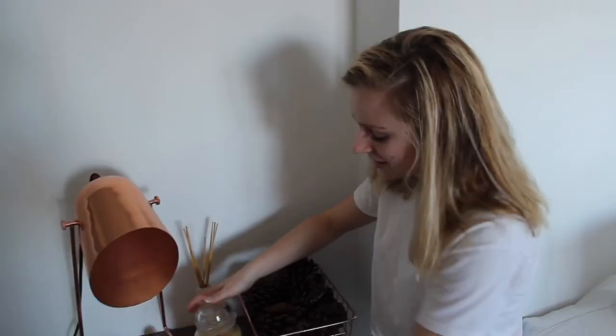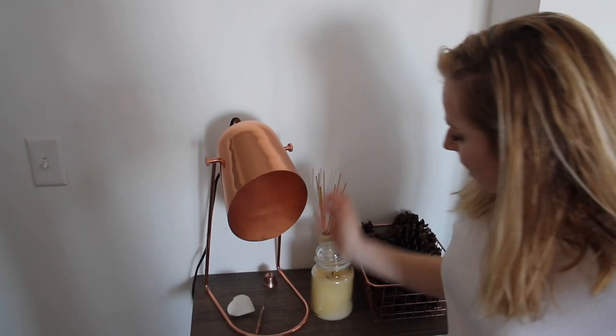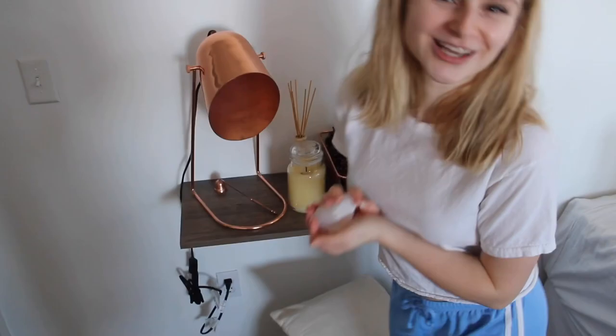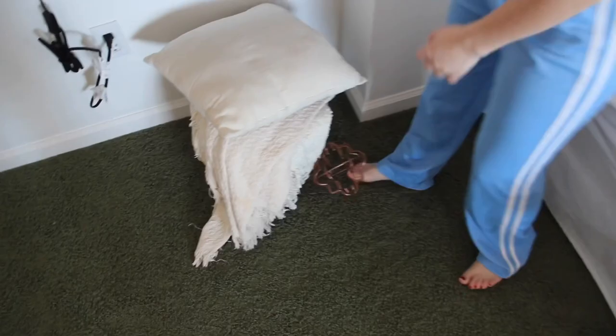The candle is a Yankee Candle and it's vanilla, and then I have just like this apple smelly thing. The light is from West Elm and this candle thing is from the Dollar Tree. And this heart is for my boyfriend because I stole his heart. Underneath I have just like some blankets and a pillow.